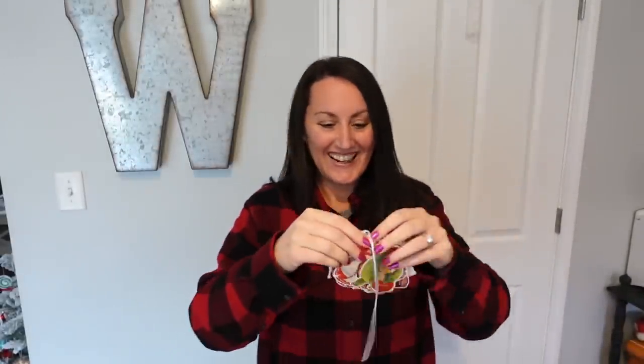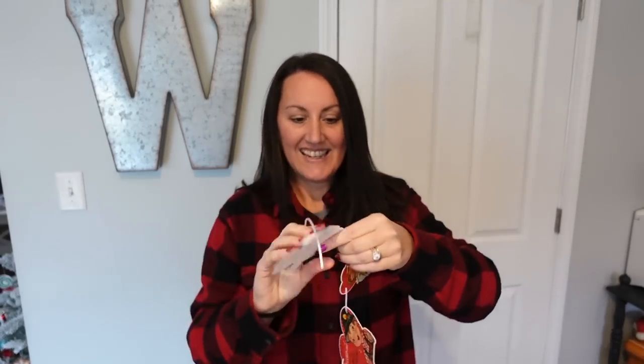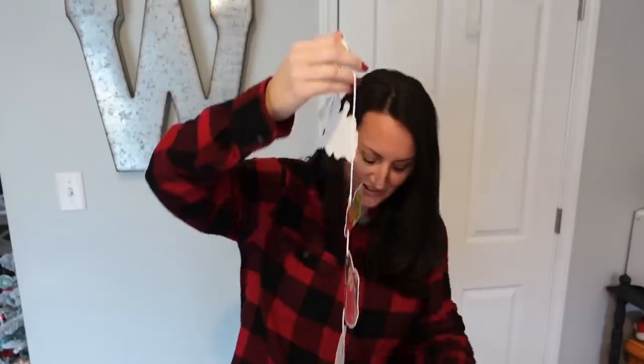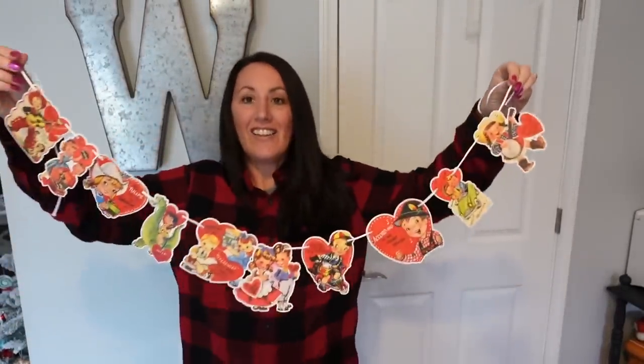This right here is a banner. I'm going to open this up. It comes like this and was $9.99 — but you get two. Let's see how cute this is. Look at that! Seriously, you get two for $9.99, and the other ones are completely different.